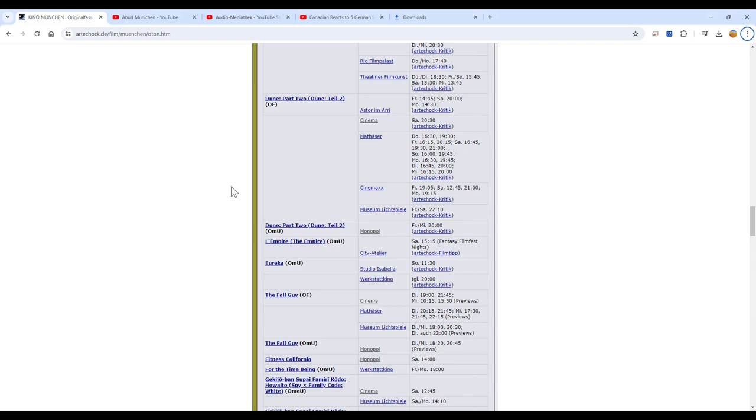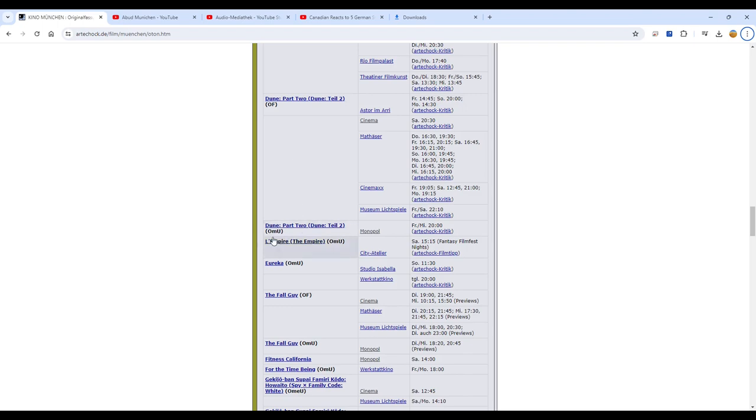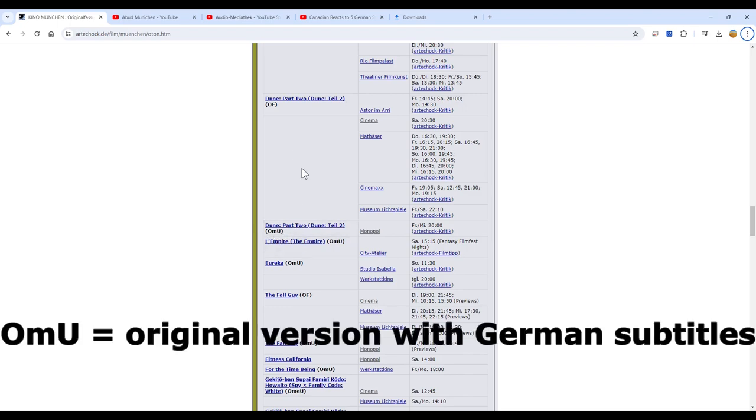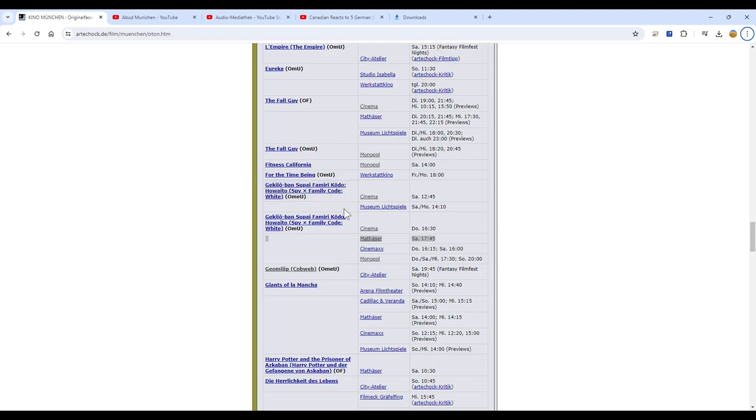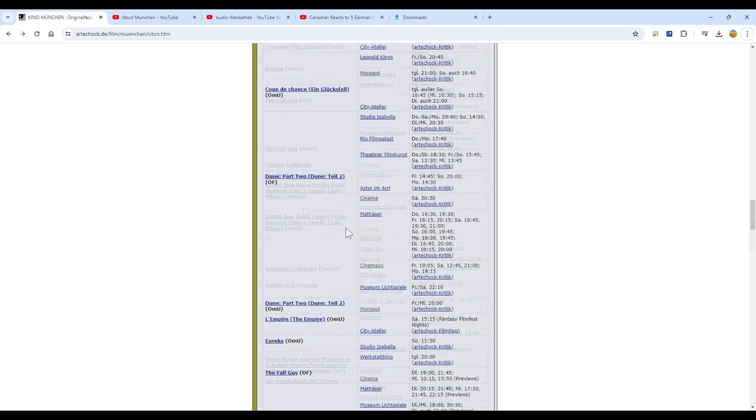When you look closer at Dune Part 2, you see OF. OF stands for Originalfassung, which means Original Version — that's what you want. Then you also have OMU, which stands for Original mit Untertiteln, meaning the original version with German subtitles. And sometimes you find movies listed as OMEU — for example, a Japanese movie called Spy x Family Code: White — which means Original mit Englischen Untertiteln, so original with English subtitles. You'll hear the Japanese original with English subtitles, so this might also be a movie for you.